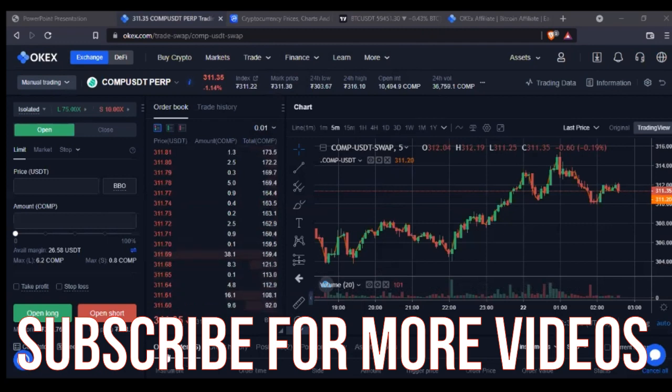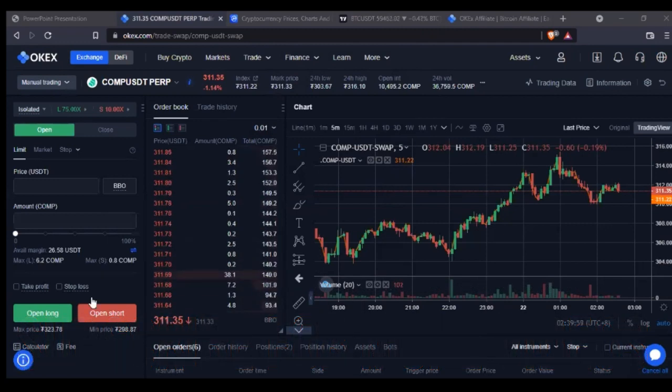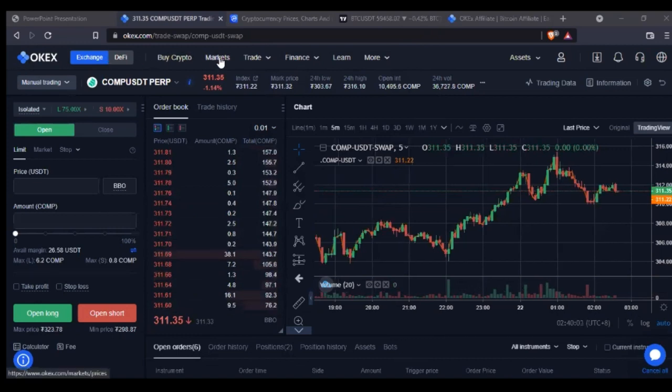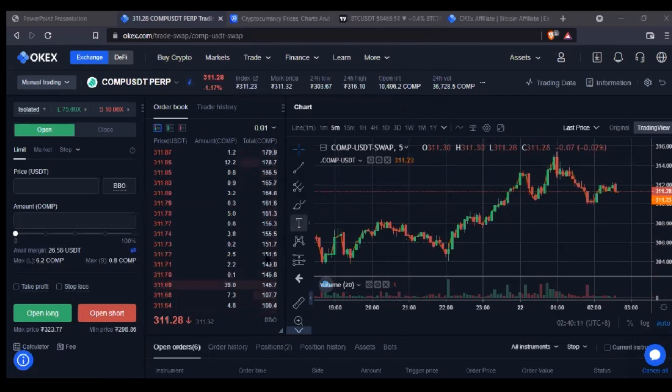Once you have your OKX account verified and you want to trade futures, come to the home page, go to Market, then Trade, and click on either basic trade or margin trading. That brings you to this interface you're seeing right now.